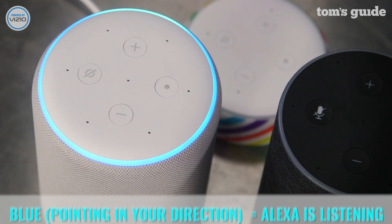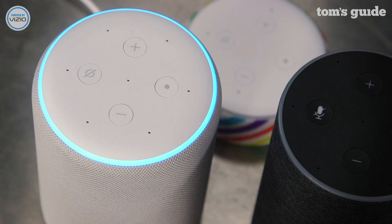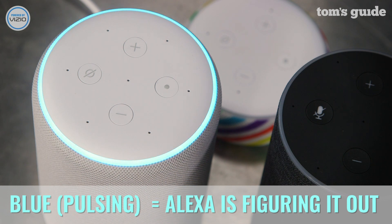If you see a solid blue ring with a lighter blue ring pointing in your direction, it means Alexa is listening to your request. But if you did not make a request, Alexa could have been triggered by accident. If you've seen this ring from Alexa for a while with no response, just say Alexa, stop. A pulsing blue ring that alternates different shades means the Echo is figuring out how to respond to your request. If you see this ring but don't hear Alexa saying anything, check that your device isn't muted.